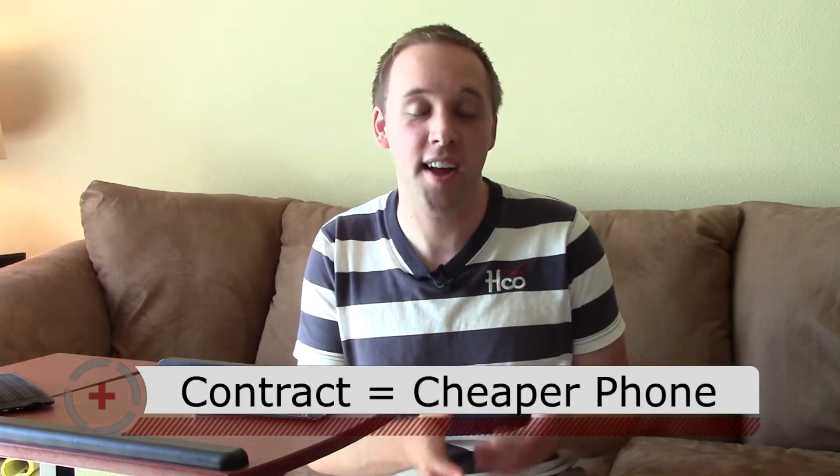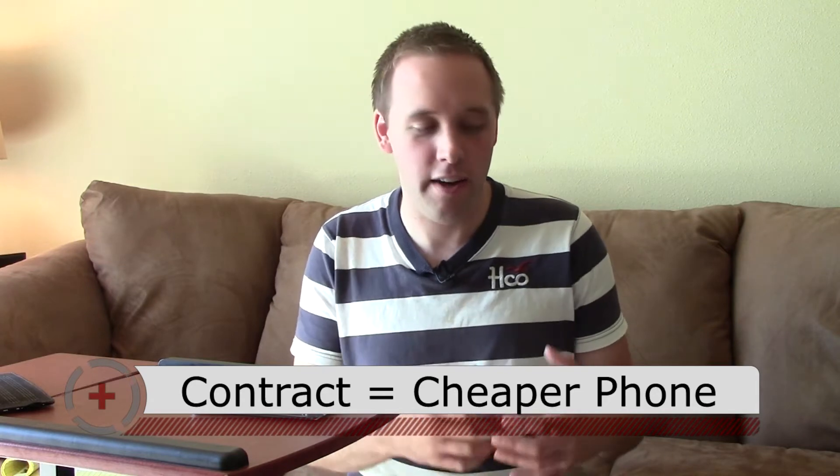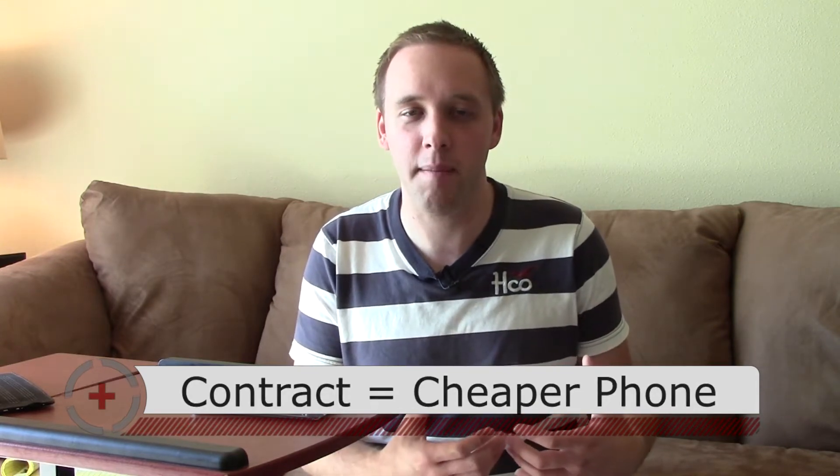So rather than paying an outrageous amount for a new iPhone, you'd end up paying maybe $200 or $300. The trade-off, of course, is that you're locked into a two-year contract. During those two years, Verizon is going to make up the amount of money that you got as a subsidy for that new phone, so you end up paying a little bit more in the end.